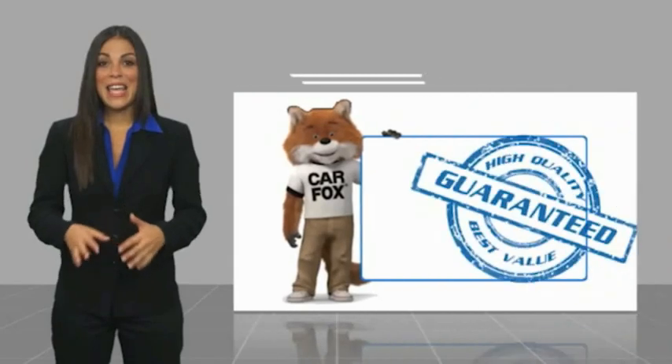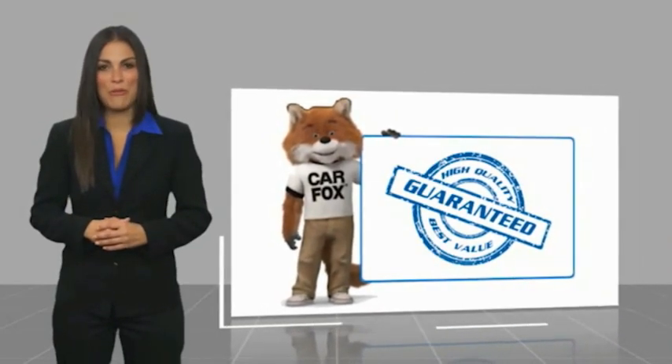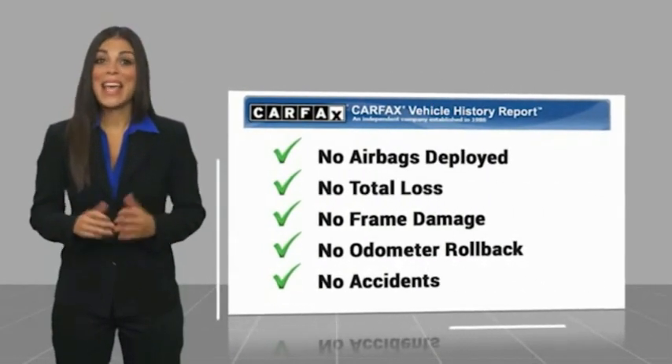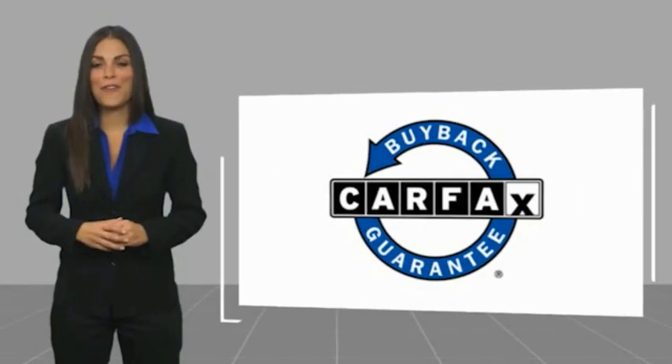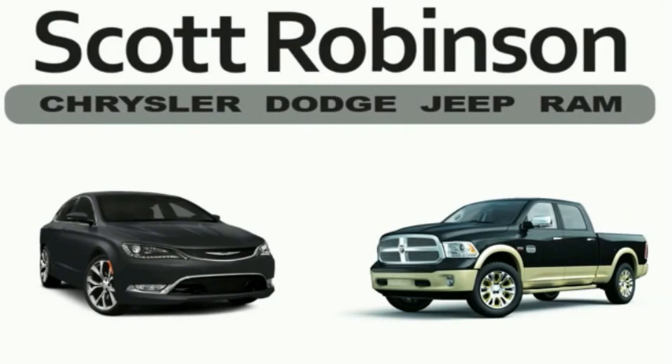Here's another high-quality vehicle with a CarFax vehicle history report. Be sure to find a complimentary copy of this report online or contact the dealership. This vehicle qualifies for the CarFax Buyback Guarantee.